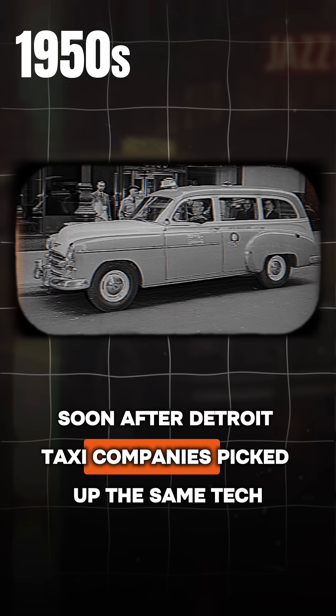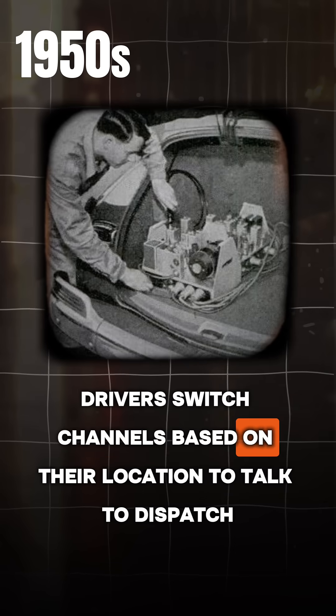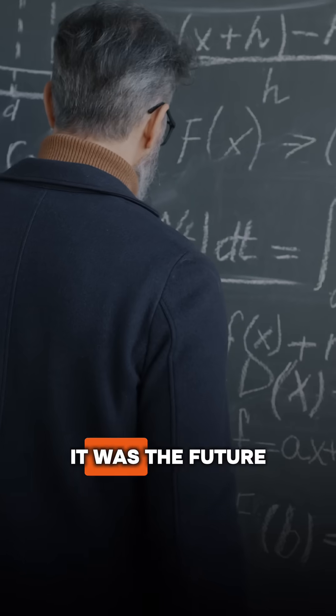Soon after, Detroit taxi companies picked up the same tech. Drivers switched channels based on their location to talk to dispatch. That's when people realized this wasn't just a tool — it was the future.